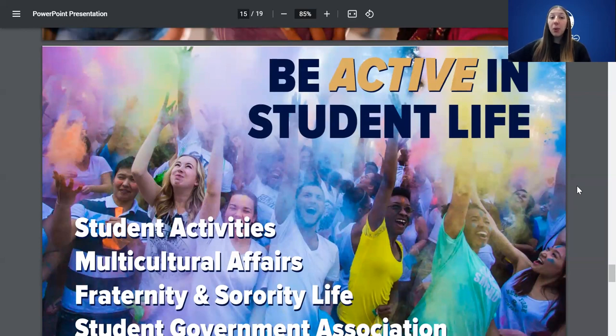We have what we like to call our Big Four. Student activities include over 300 clubs and organizations — a pancake eating club, humans versus zombies, a bowling club, honor societies, and clubs specific to majors. We also have Multicultural Affairs, which puts on events throughout the year to make sure everyone feels included. Fraternity and sorority life is a big part of campus as well. And the Student Government Association is constantly making positive changes for campus.